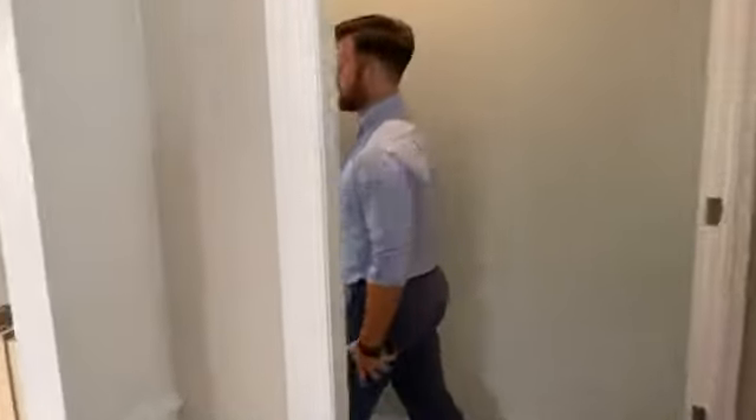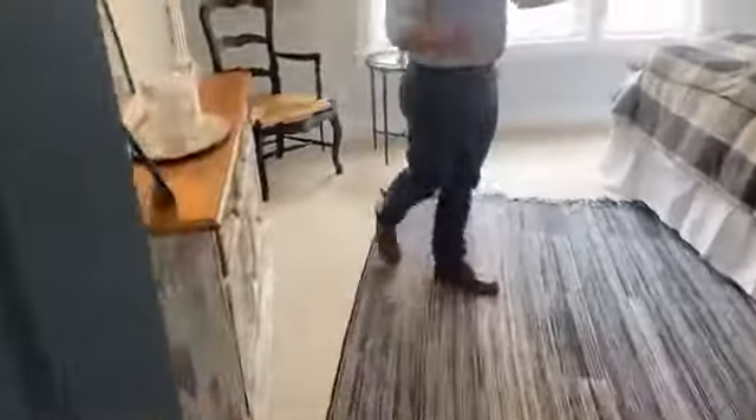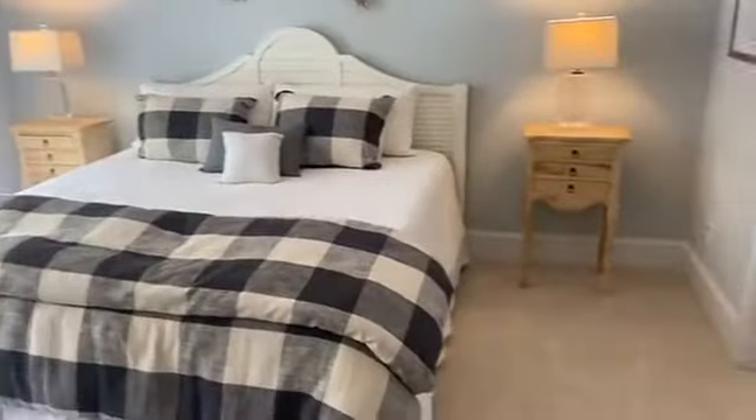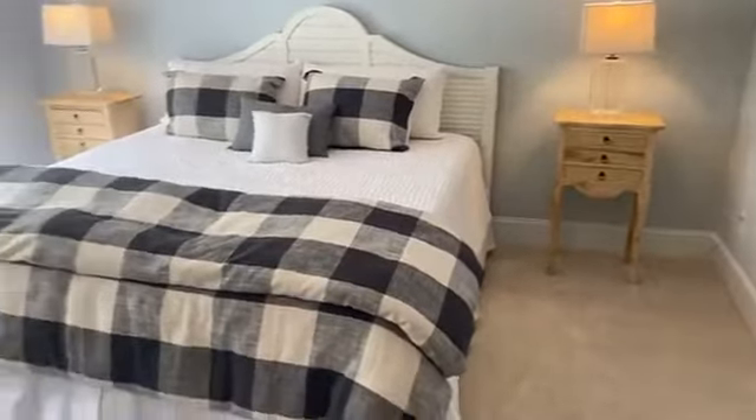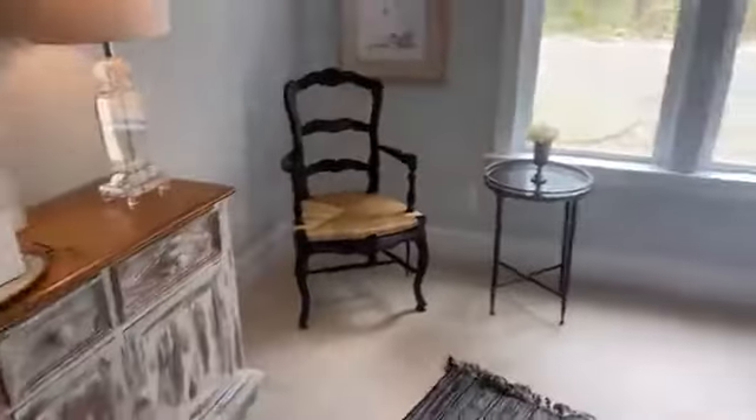Now we'll go see the owner's suite. We've received a lot of positive feedback on this — people love the windows and the size is really nice. What we have here is a king-size bed with room for nightstands on either side, and then we have plenty of space for furniture. As you can see, we've got a table, chair, and a piece of furniture here as well as one on the wall over there. Folks seem to really like the lighted tray ceiling — a nice little dramatic effect for the owner's suite.